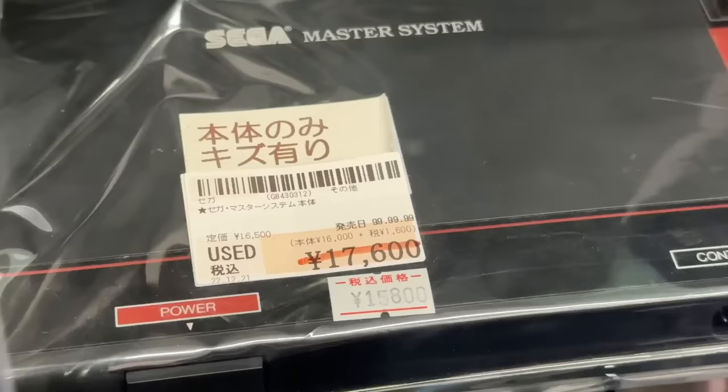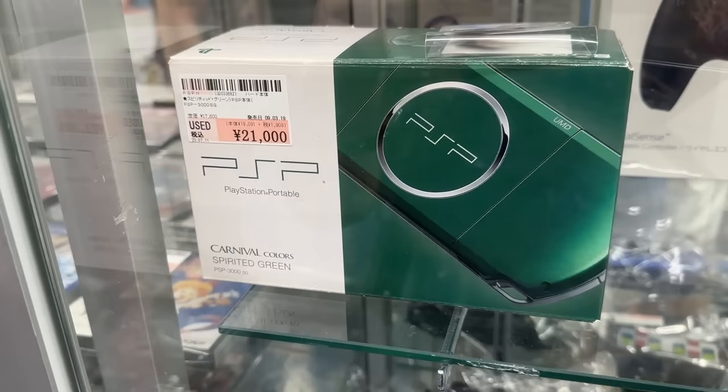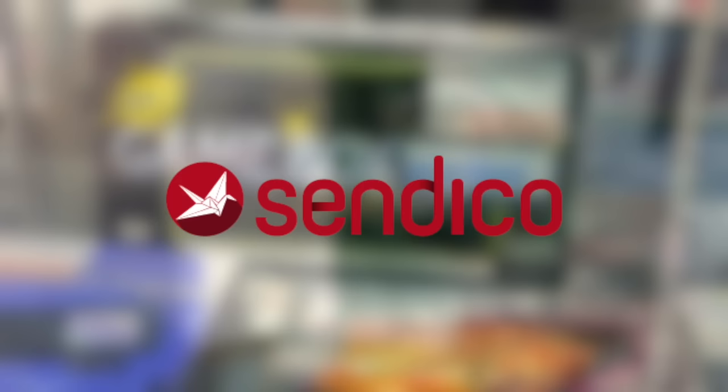And I have to say, I was actually really surprised at some of the amazing retro games and consoles I was able to find in Kyoto. I think you'll be super surprised also, so stay tuned.